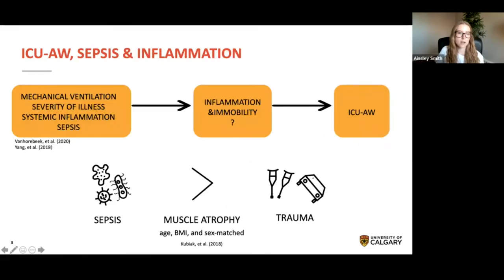There are several known risk factors that may increase a patient's odds of developing ICU-acquired weakness during their ICU stay. Observational studies indicate that mechanical ventilation, severity of illness, systemic inflammation, and sepsis increase a patient's likelihood of developing ICU-acquired weakness. Medical imaging data has also demonstrated that sepsis patients experience a greater decline in muscle volume than age, BMI, and sex-matched trauma patients. The pathophysiology behind these risk factors is unknown, but inflammation and immobility likely play key roles.